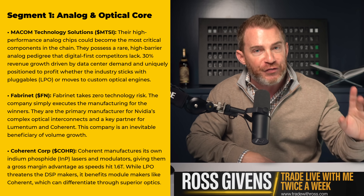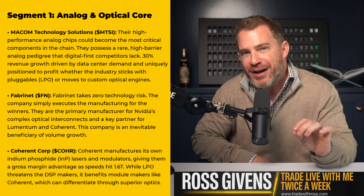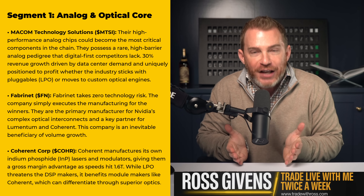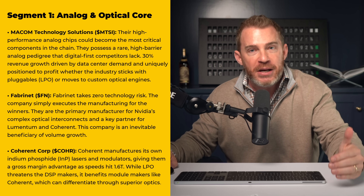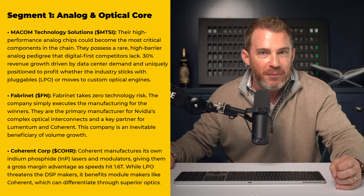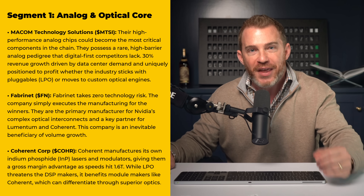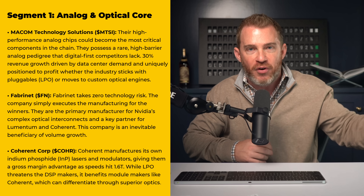Another company in segment one is Fabrinet, ticker FN. The beauty of Fabrinet is that they do not take any technology risk — they're not developing anything. They just execute the manufacturing for the winners. They're the primary manufacturer for NVIDIA's complex optical interconnects and a key partner for Lumentum and Coherent. This company is an inevitable beneficiary of volume growth.